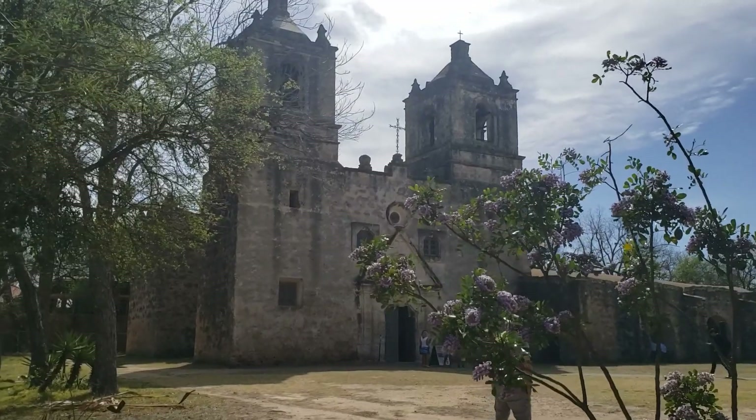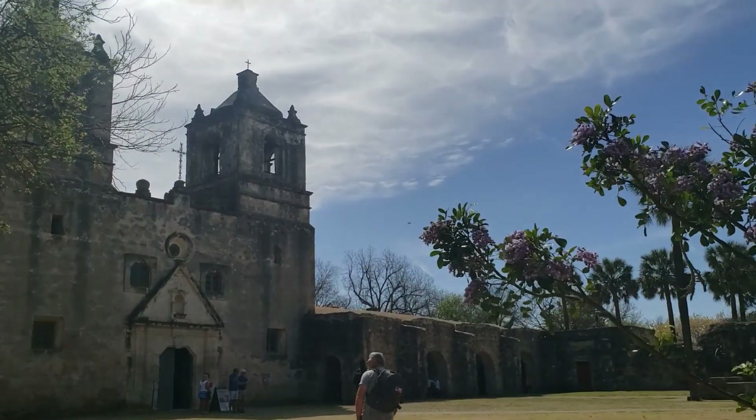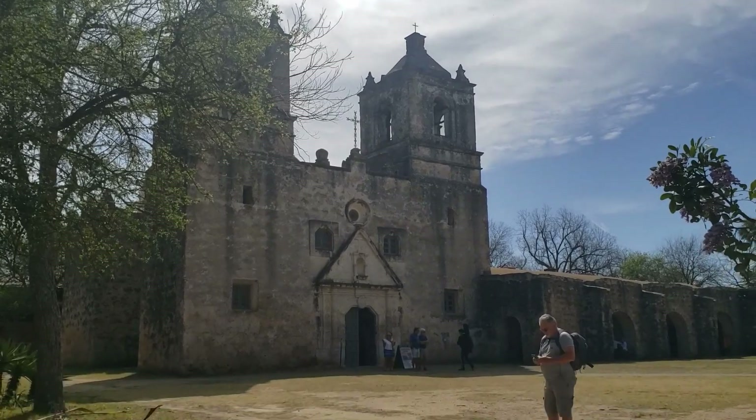Here we are looking at Mission Concepcion again from this side this time, as everyone is gathering for Spanish Mass.